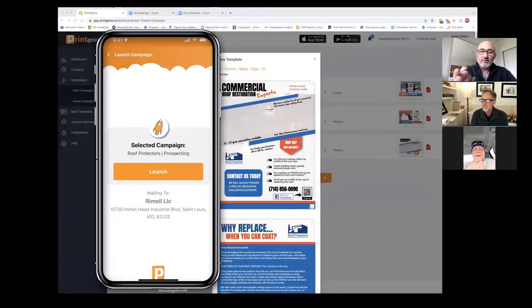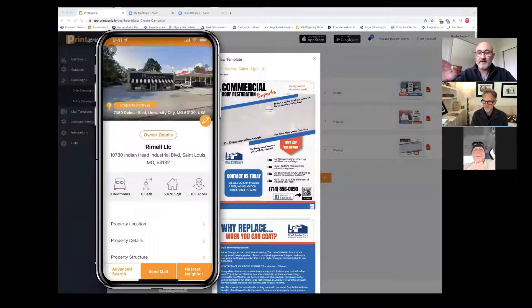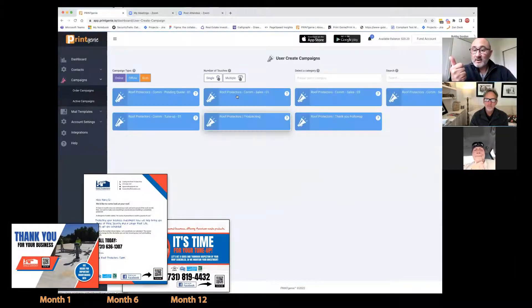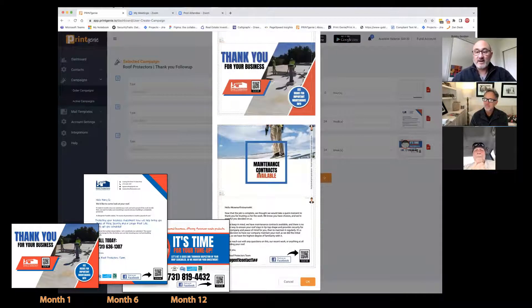Now that we built that, we also built a thank you campaign. Imagine you've already been up on that roof, you've satisfied that customer and you're done with the job. We've got a special campaign for you that sends out a thank you card. On this thank you card, we've got a QR code that directs them to actually fill out the Google review. And then six months down the road it says, hey, we want to go check your roof. And six months later it says, you know, it's time for us to do a really thorough inspection, and we'd love to talk with you about maintenance contracts as well. We've got all that baked into one thank you campaign, and it goes out over the course of a year. I'm really excited for you because I think it'll be great for your ongoing customers.